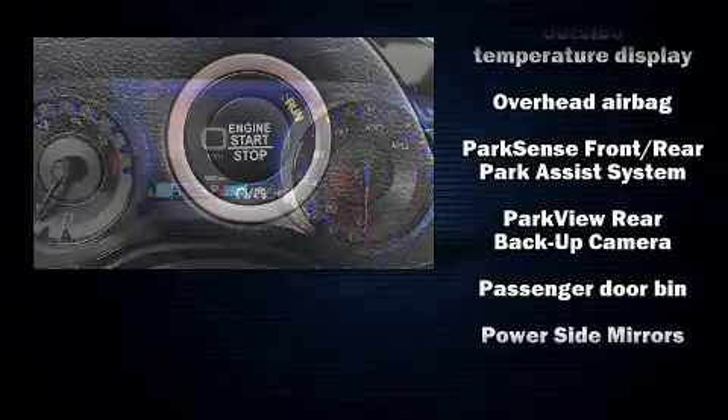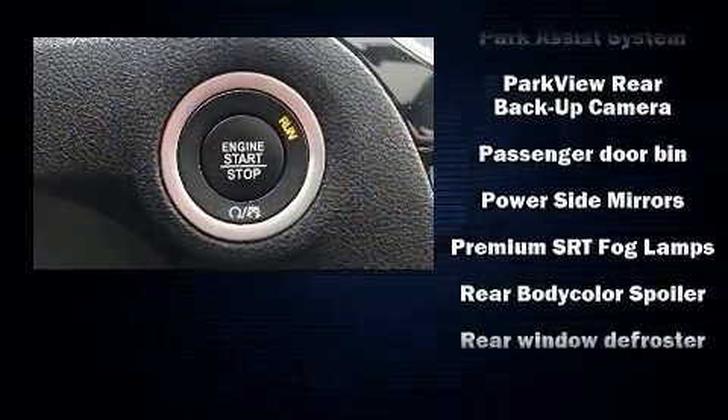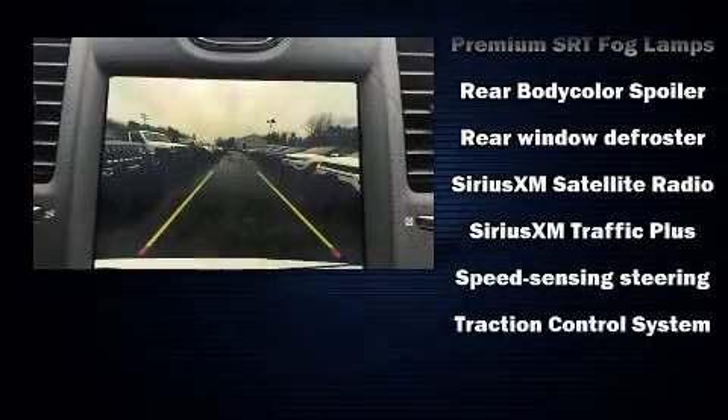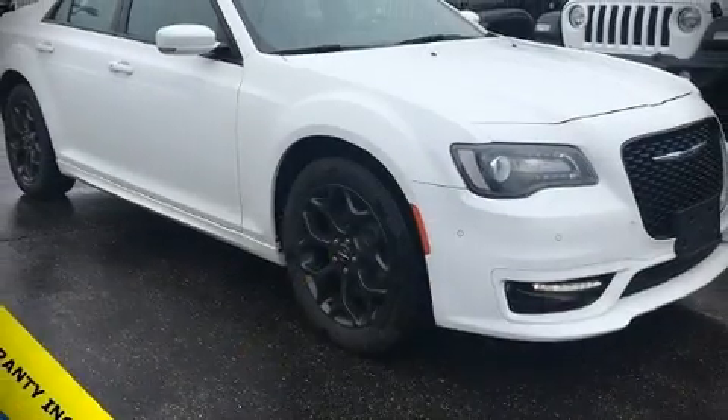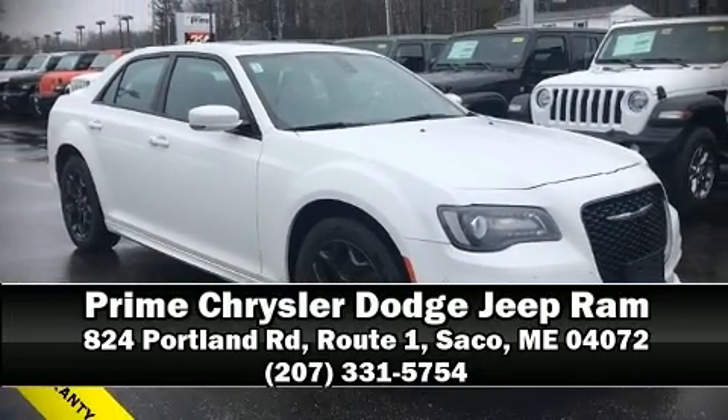This car was designed with safety in mind, allowing you to drive with even greater assurance. Our knowledgeable sales staff is available to answer any questions that you might have — stop in and take a test drive.